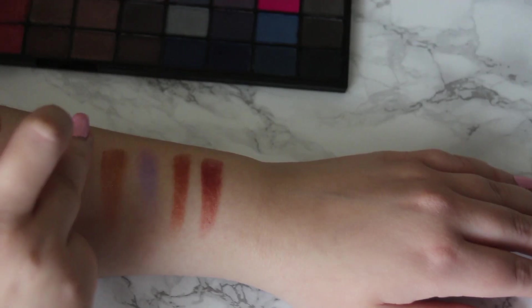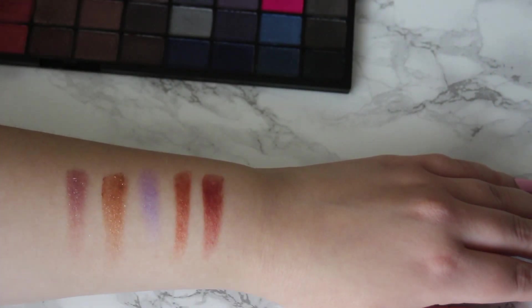I actually swatched every single shade of this on my blog, which took so long and really dried my arms out — I'll leave the link in the description box. They are really pretty shades. I won't swatch all of them here since there are 144. It's not really travel friendly, and it won't fit in my makeup bags so I have to keep it separate, which means I sometimes forget I have it. But I do use it fairly often.